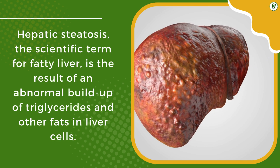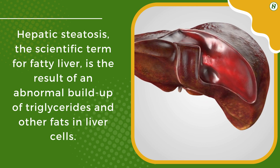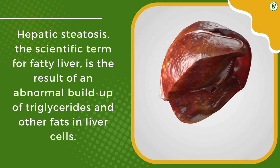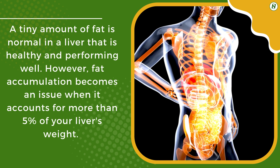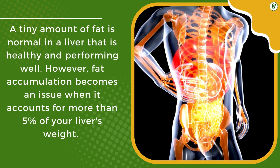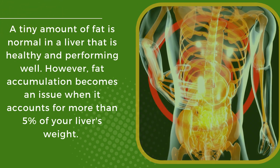Hepatic steatosis, the scientific term for fatty liver, is the result of an abnormal buildup of triglycerides and other fats in liver cells. A tiny amount of fat is normal in a healthy, well-performing liver. However, fat accumulation becomes an issue when it accounts for more than 5% of your liver's weight.